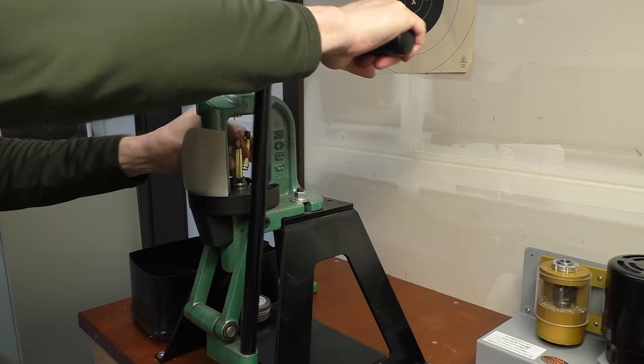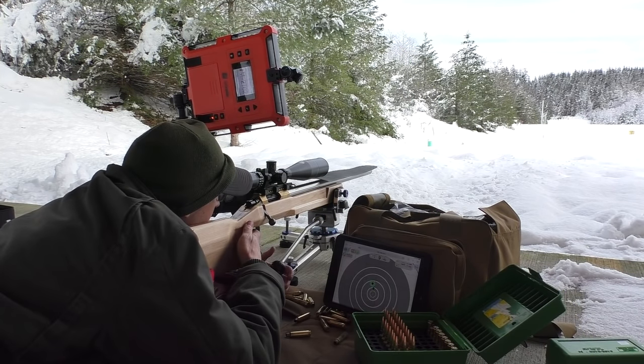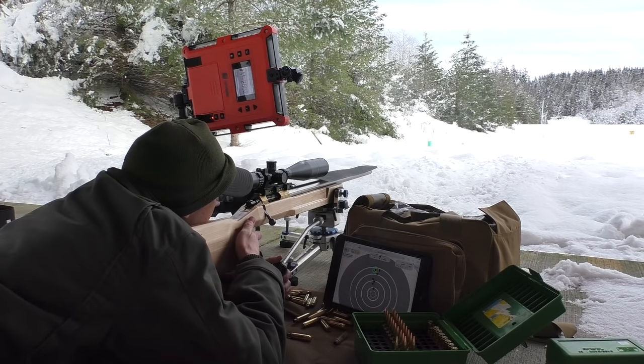Number three is reloading. Factory ammunition is designed for mass production and maximum velocities, because people think velocity is what matters — but what we're doing in competition shooting is about accuracy and precision. Even when hunting, I would take a more precise rifle over one shooting a hundred feet per second faster, because I know I'm going to put the bullet where I want it. Number four is a valid load development process — the ability to analyze performance and see which load is better. If you can't analyze that, your reloading is going to be stuck until you can.